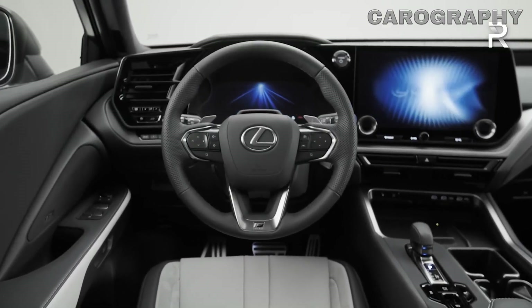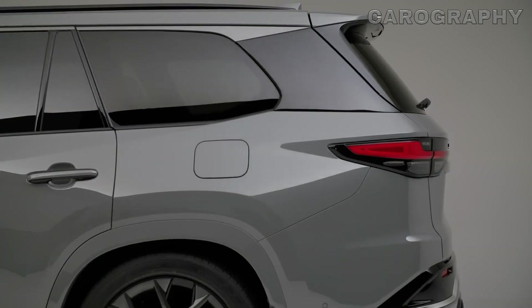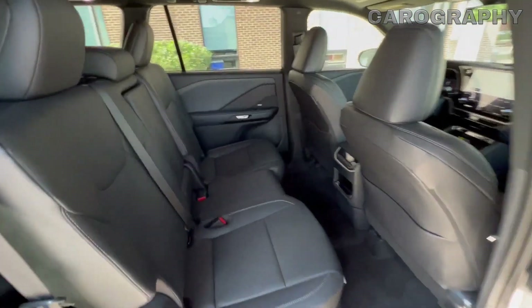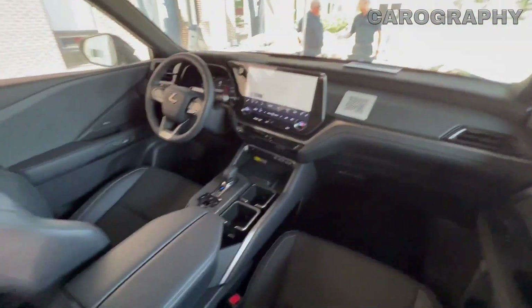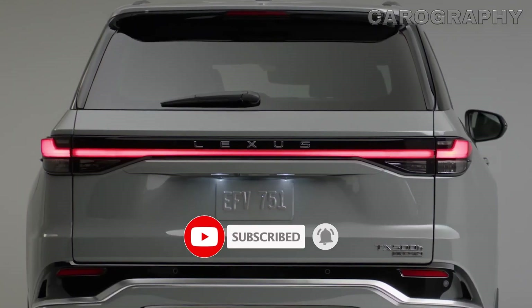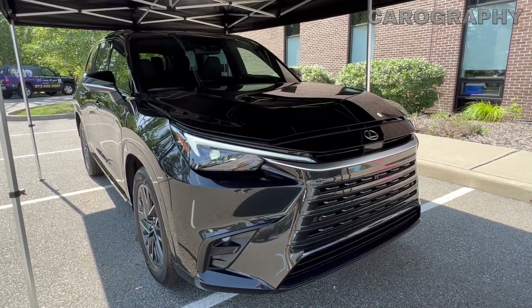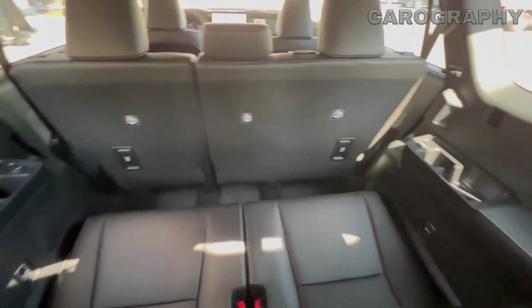Now, let's talk about what's under the hood. The entry-level TX350 models are powered by a turbocharged 2.4-liter 4-cylinder engine, delivering a respectable 275 horsepower. You can opt for front or all-wheel drive, and it comes paired with an 8-speed automatic transmission. But if you're craving more power, the TX500H Sport Performance is here to deliver. With standard all-wheel drive and a hybrid assist system, it cranks out a thrilling 366 horsepower, and it gets a 6-speed automatic for that extra kick.